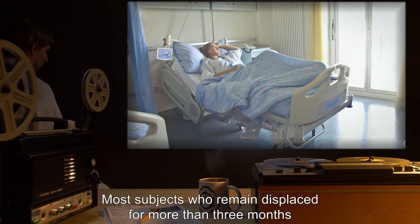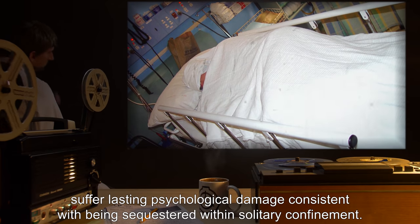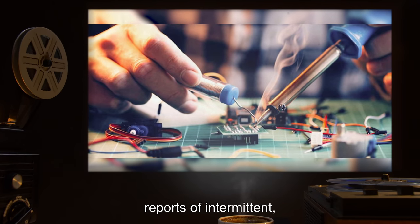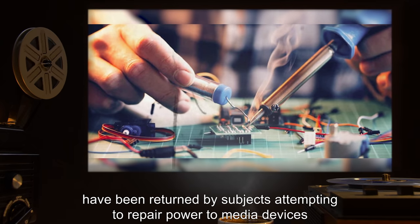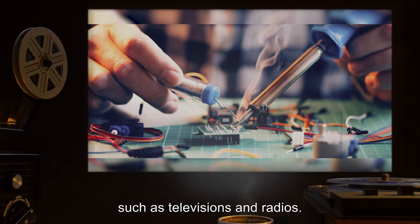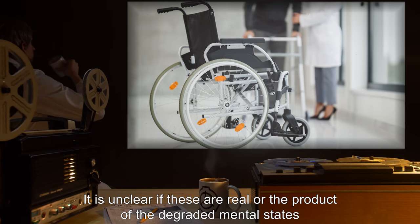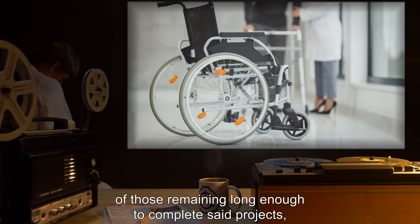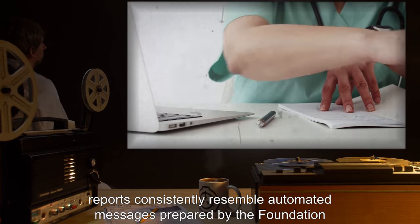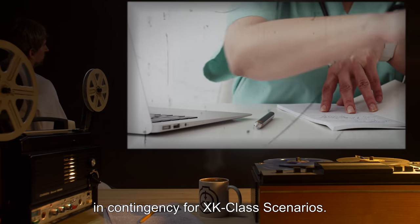Most subjects who remain displaced for more than three months suffer lasting psychological damage consistent with being sequestered within solitary confinement. In addition, reports of intermittent fragmentary broadcasts have been returned by subjects appearing to repair power to media devices such as televisions and radios. It is unclear if these are real or the product of the degraded mental states of those remaining long enough to complete said projects, but reports consistently resemble automated messages prepared by the Foundation in contingency for XK-class scenarios.